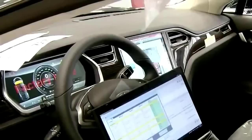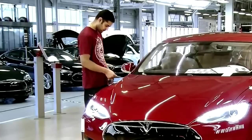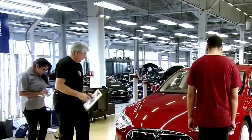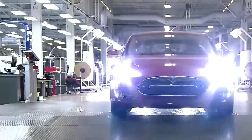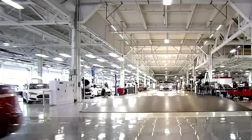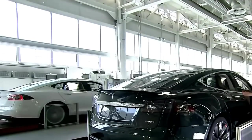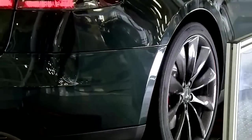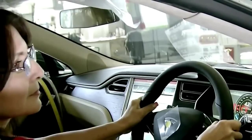Technicians now give the Model S a complete inspection inside and out, testing every aspect of the car's functionality and thoroughly examining the fit and finish. Once it passes inspection, a driver takes the car for its first drive. Tesla builds all of its Model S cars to order. This particular car is destined for an overseas customer, so the steering wheel is on the right-hand side.